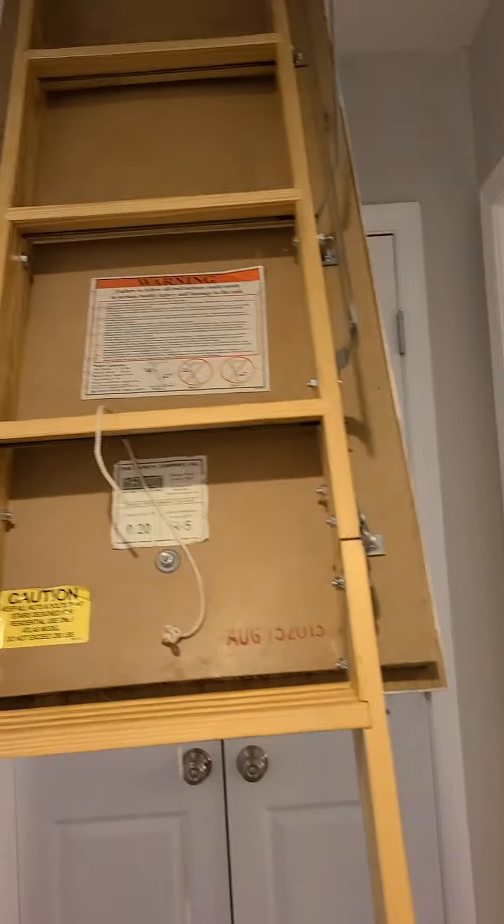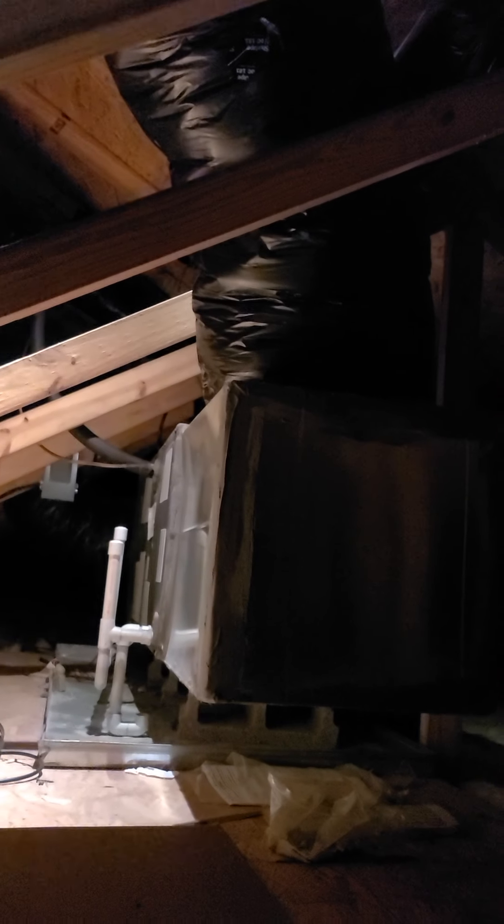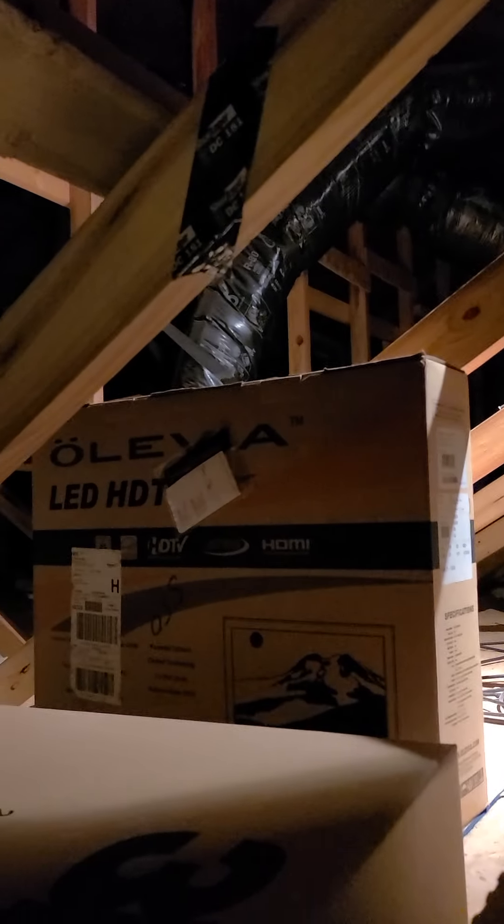Let me jump up in the attic and see if we can find anything else we don't want to miss. The HVAC system is right here. There's not enough space — I don't think you can store anything up here. But there is very nice insulation, and it looks like they've done a great job with the roof.